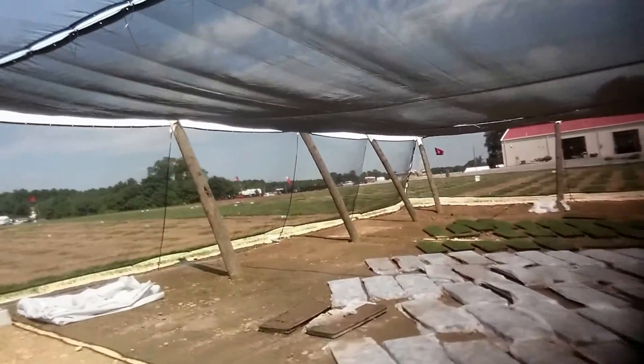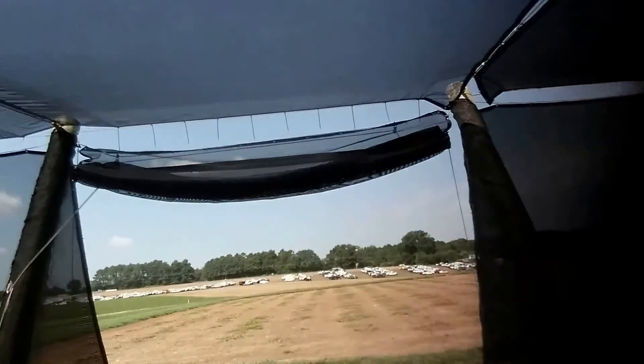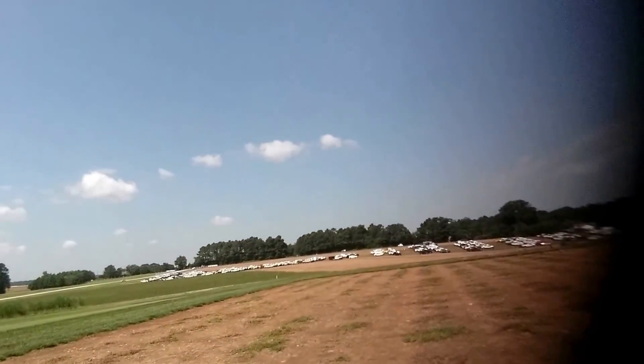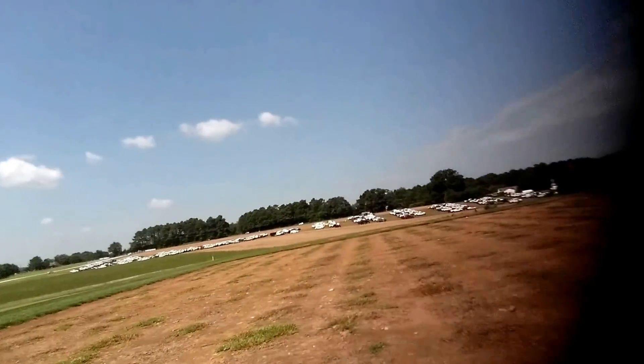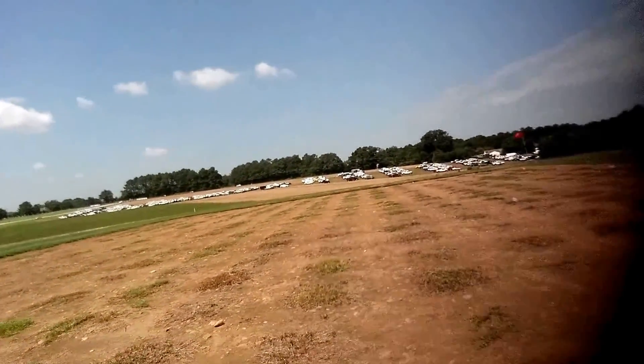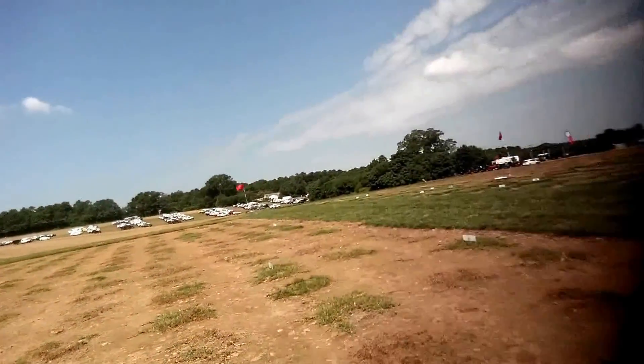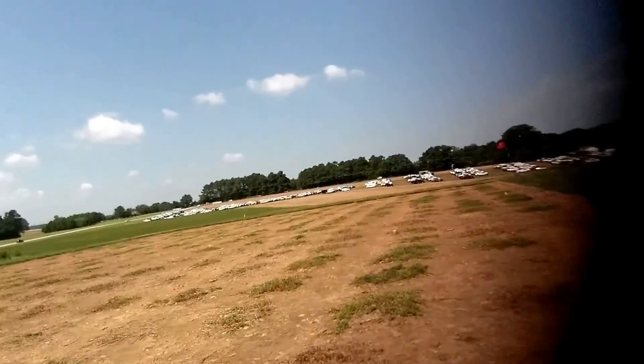There are some seeded varieties over there. Coming out here, this is a Saint Augustine cultural practice and also cold tolerance study. We lost a lot of grass to cold winter kill this year. This is another setup over here — this is all Saint Augustine.